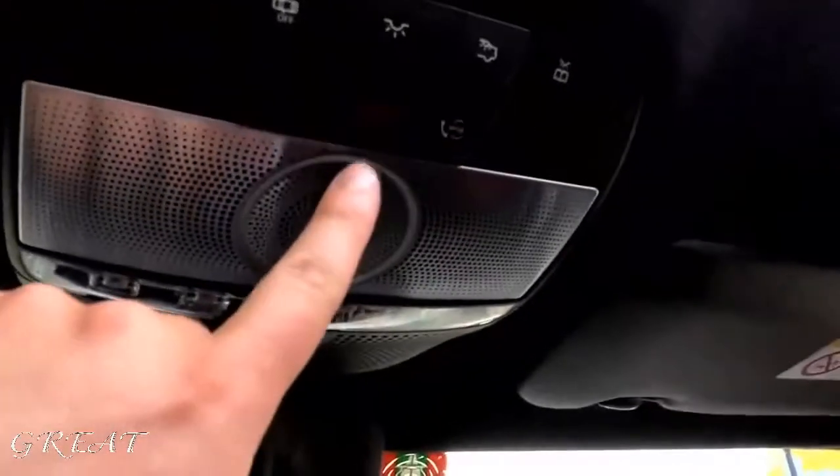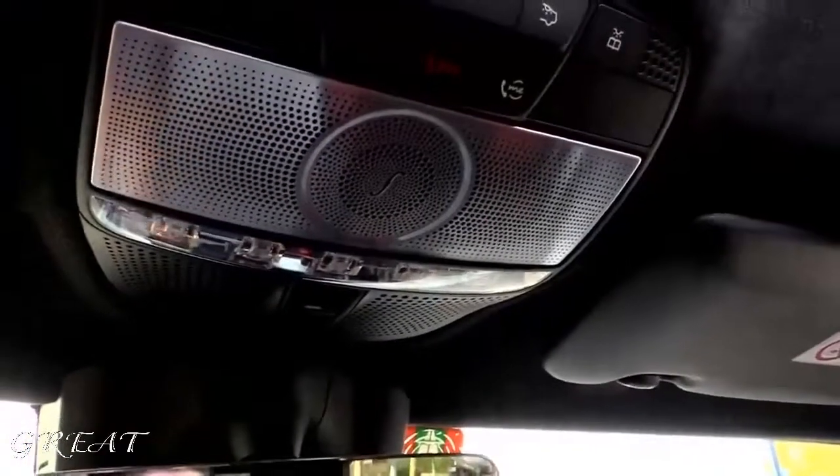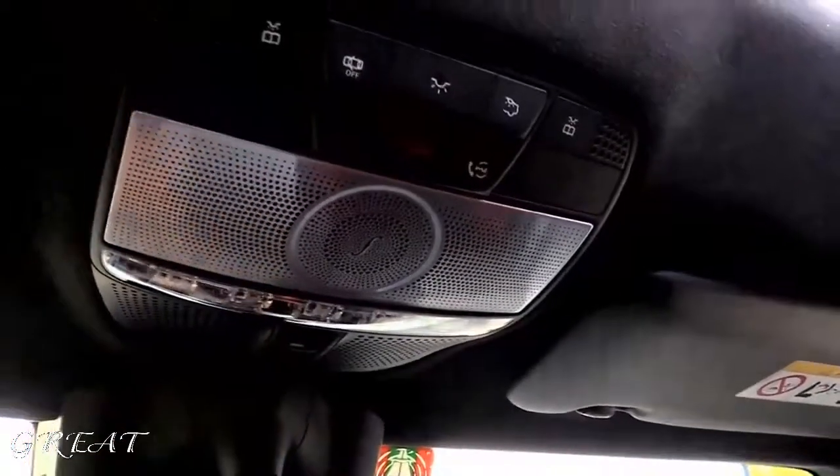Everything is adjustable to your preferences and needs. There's the dimming rear-view mirror, the sunroof control with one-touch automatic, and an SOS button. Alcantara headliner — beautiful.